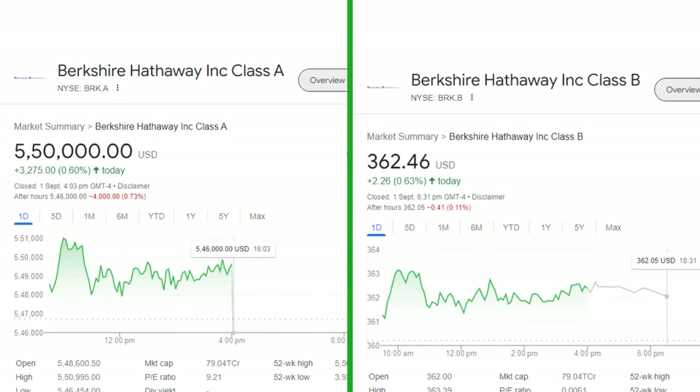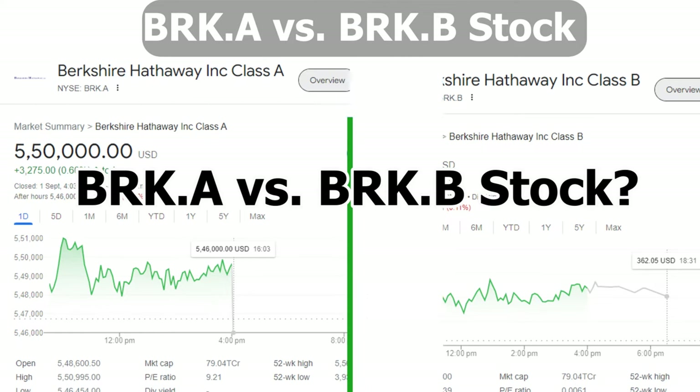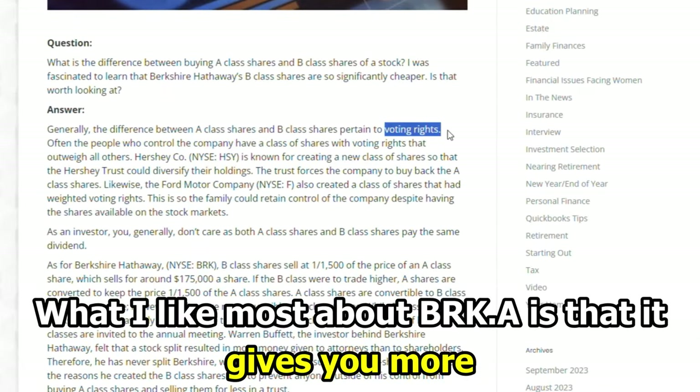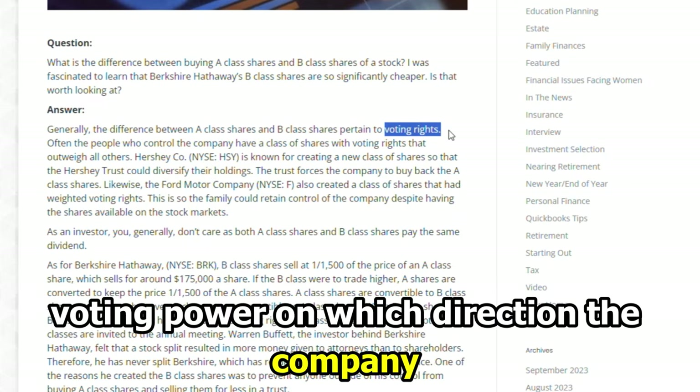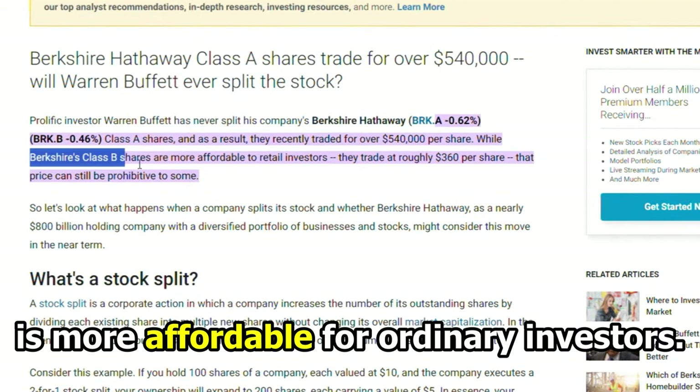So, to sum up, which is better — BRK-A or BRK-B stock? What I like most about BRK-A is that it gives you more voting power on which direction the company should go. On the other hand, I like that BRK-B is more affordable for ordinary investors.